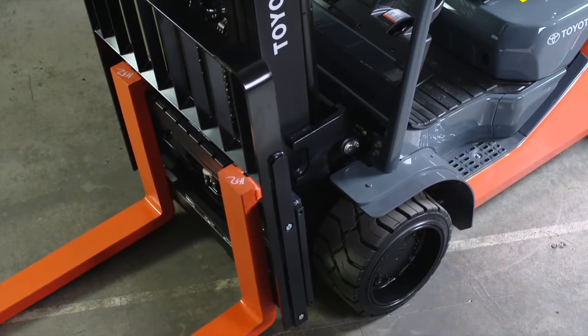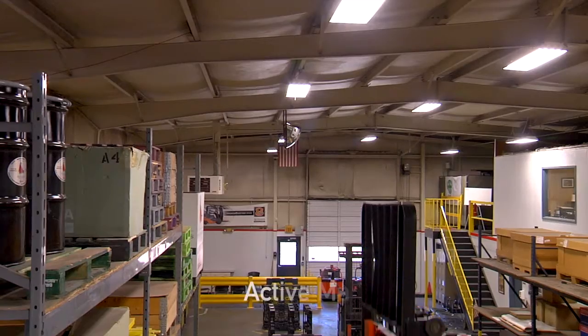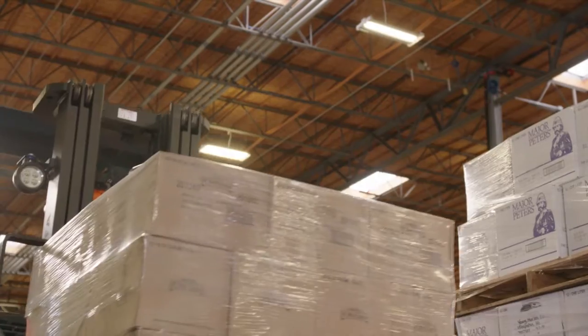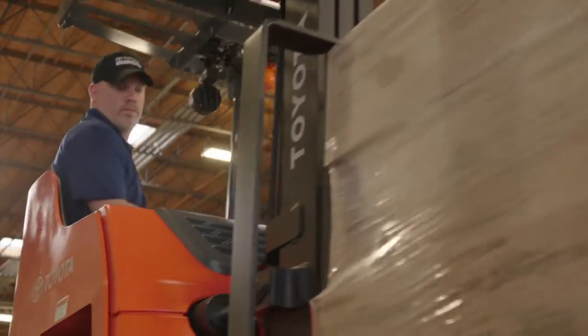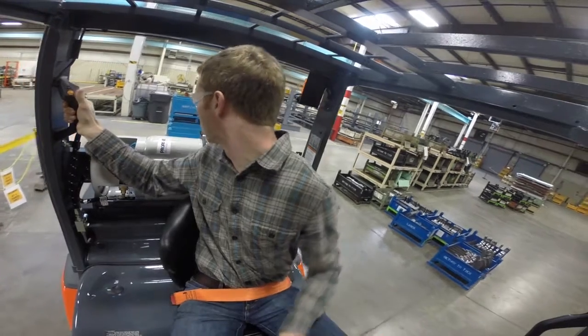Most Toyota forklifts come standard with Toyota's System of Active Stability, or SAS, and Toyota's Active Mast Control, or AMC. Popular safety-based forklift solutions that often complement SAS and AMC include extra lights, horns, and alarms.